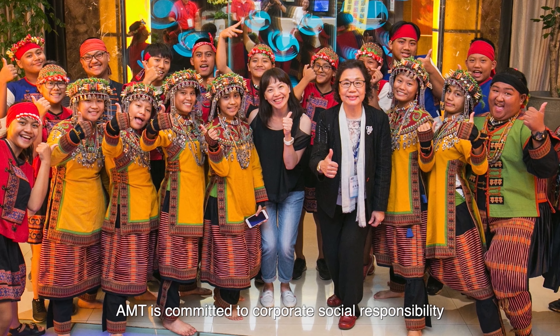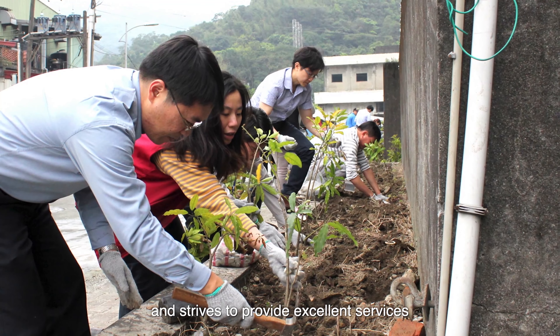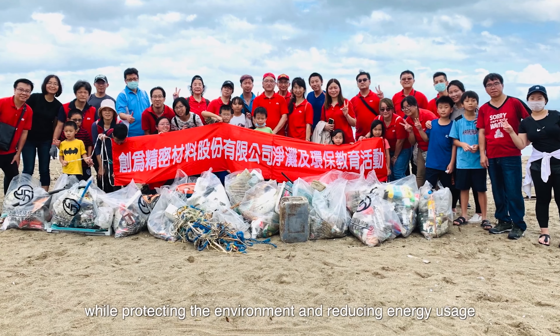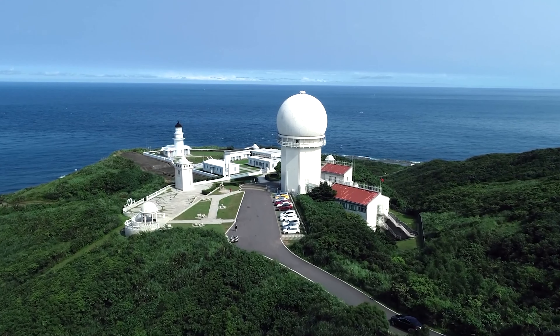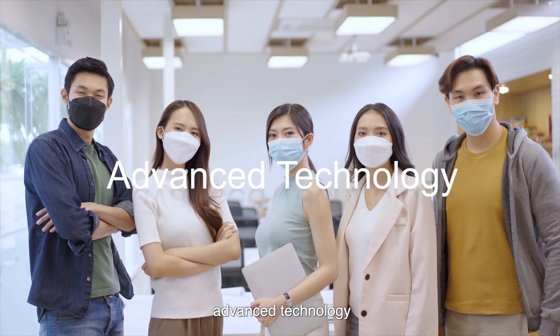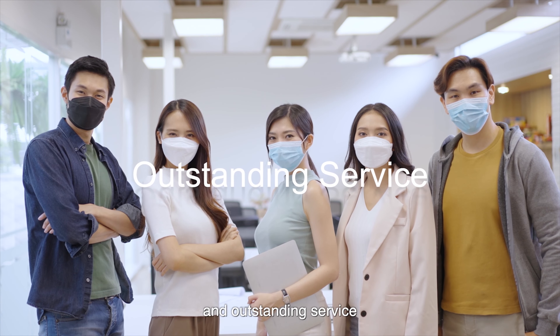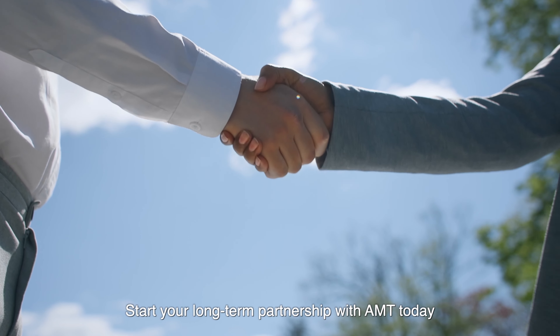AMT is committed to corporate social responsibility and strives to provide excellent services while protecting the environment and reducing energy usage. We will continue to provide high-quality products, advanced technology, and outstanding service. Start your long-term partnership with AMT today.